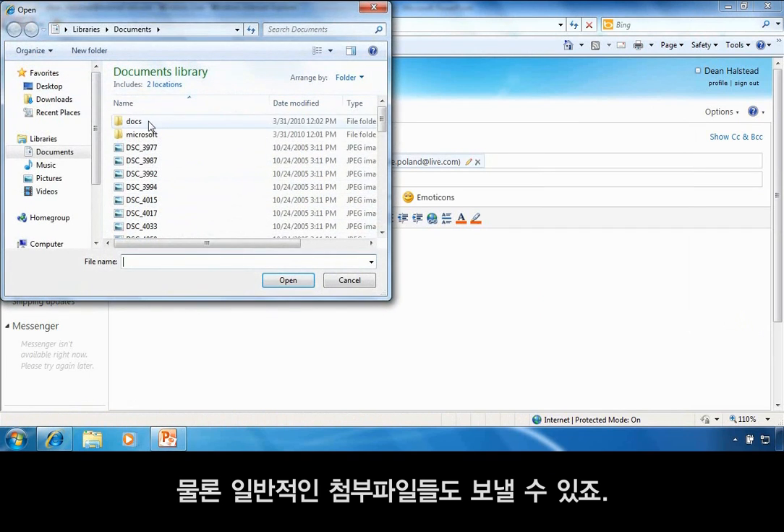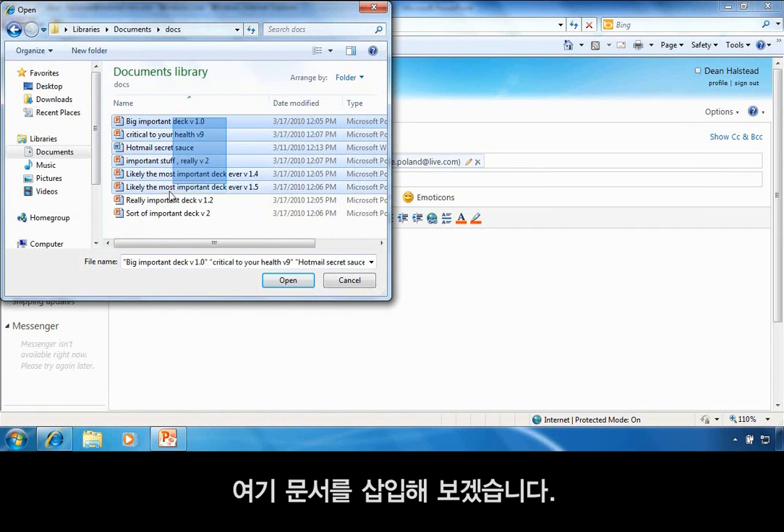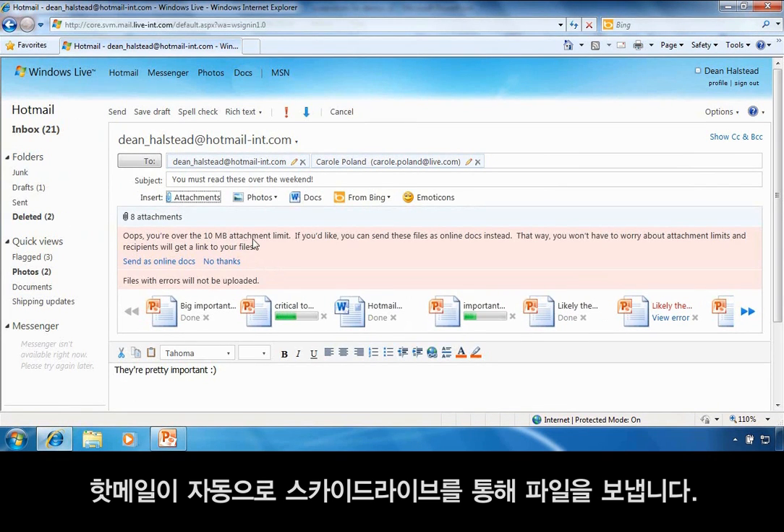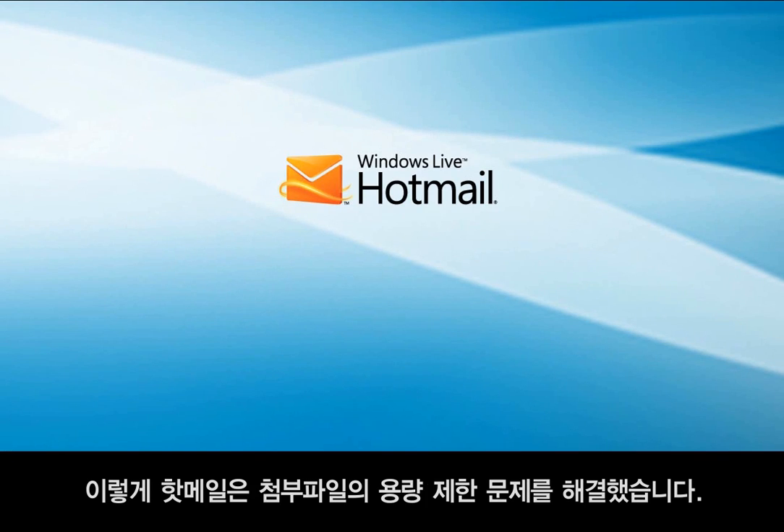I can still send regular file attachments as well. Here I'll click to insert some documents. If I go over the limit for regular attachments, Hotmail will automatically let me send them via SkyDrive. And that's how Hotmail has removed the issue of attachment size limits.